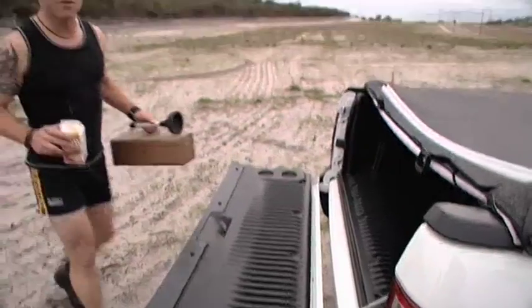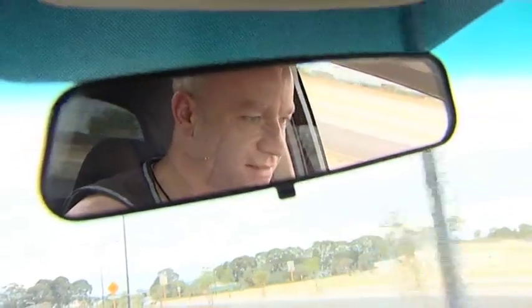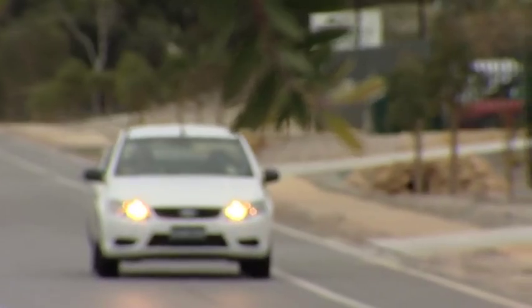No matter the job, Ford have the workhorse for you. Ford can carry up to 1.2 tonne and tow 2,300 kilos. But it's the inside that Ford have invested in. Sheer comfort for easy handling. Its longer and wider stance gives it a much more improved ride and road presence, practically gluing the ute to the road.